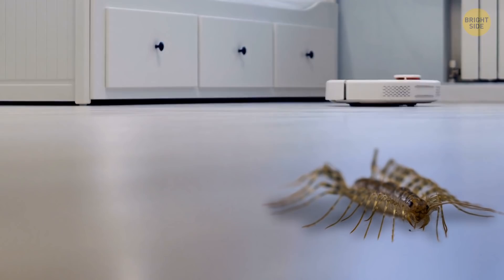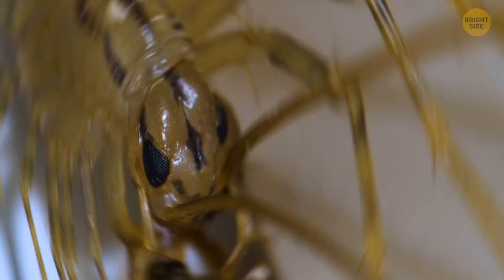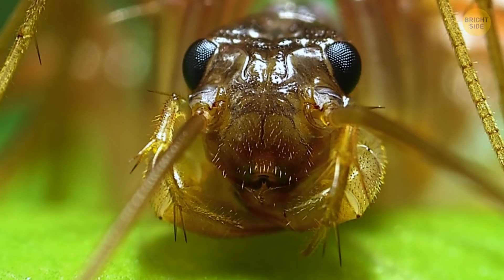This is a house centipede. This guy's a great addition to your cleaning team — it eats other harmful pests. It catches flies, cockroaches, termites, and fleas. Even though it looks a bit gross, let it do its thing. And it's fast — imagine a sports car in insect form. It can run at over a foot per second when chasing its prey. But don't be scared: you and your beloved pets are completely safe. House centipede teeth are too small to bite humans or household pets.